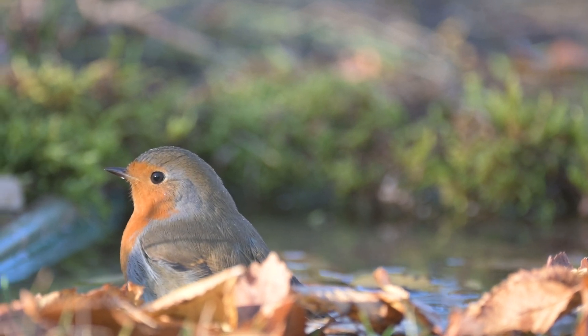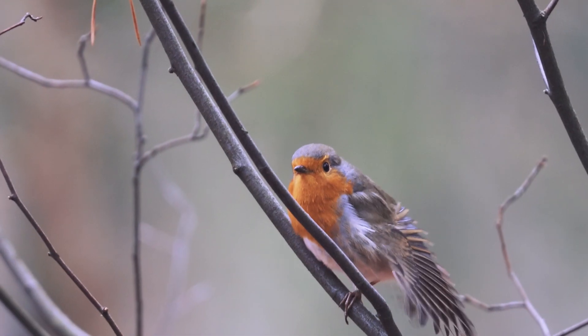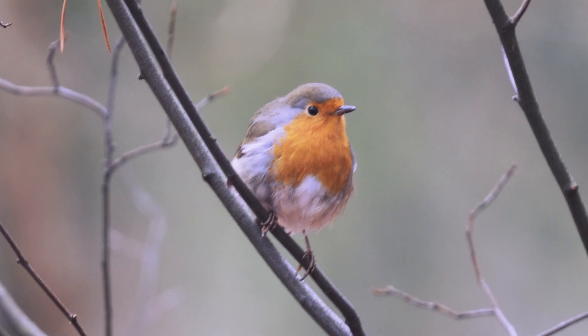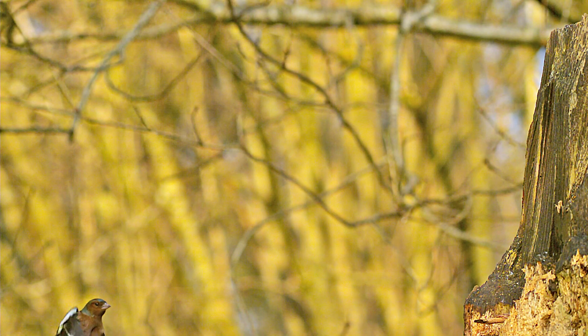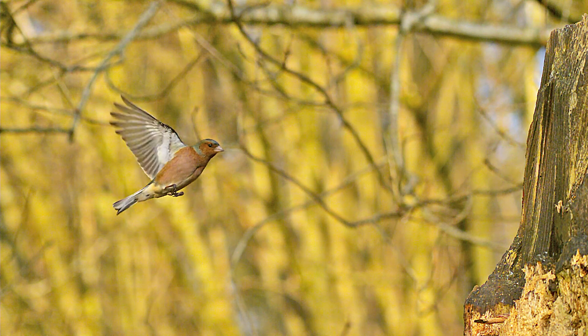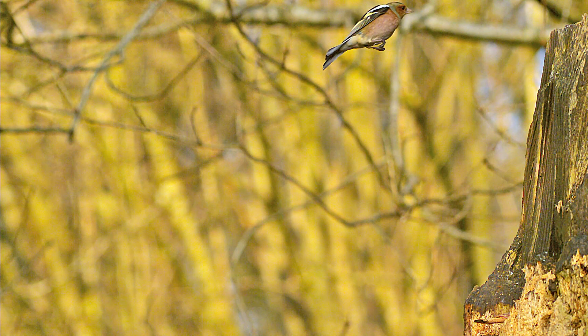Let's flap and hop like Robins! Are you ready? Spread your arms like wings, hop forward once, hop back, now tilt your head and chirp. Awesome job — you're flying right, Robin!